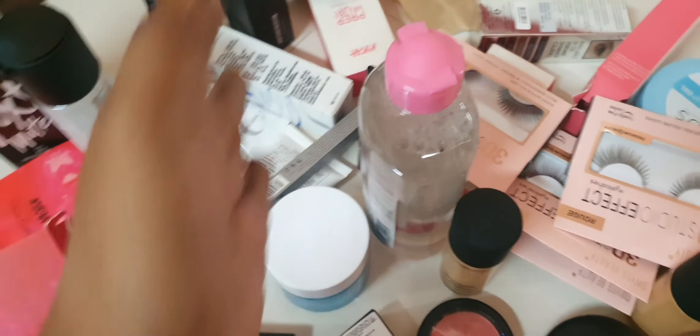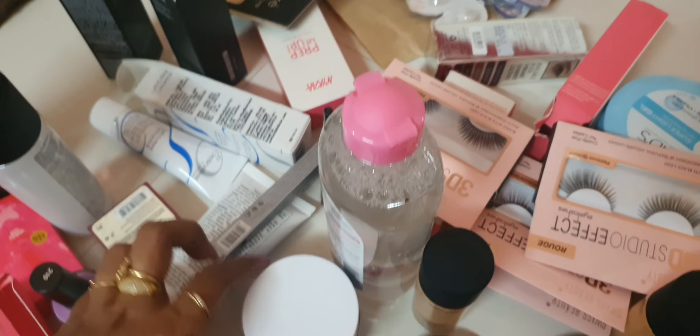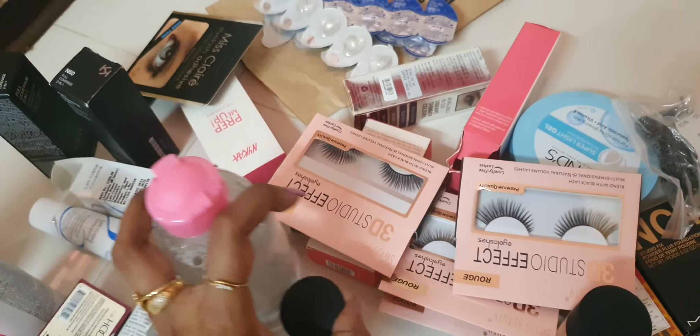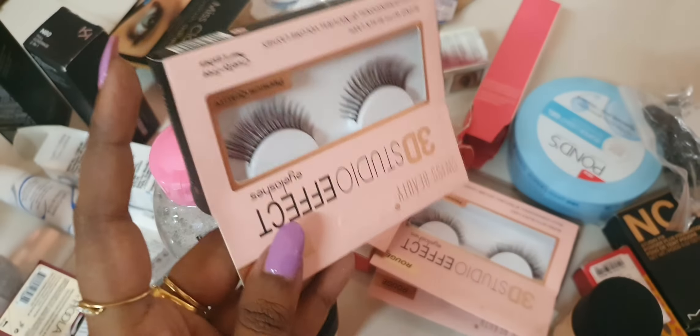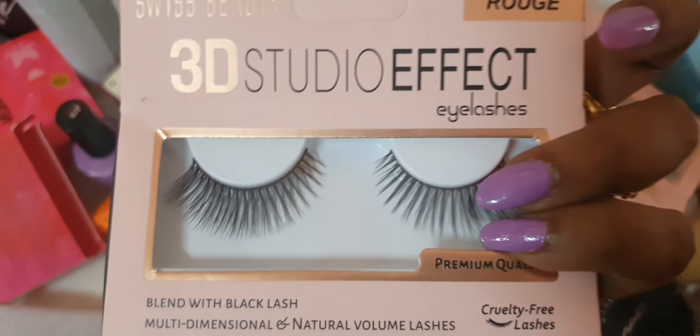This is a palette which has color options — it's time to look at it! You can invest in this field. We also have MAC products. For example, lenses are very important for HD makeup, and lashes are very important — these are 3D lashes, 3D studio effect lashes.